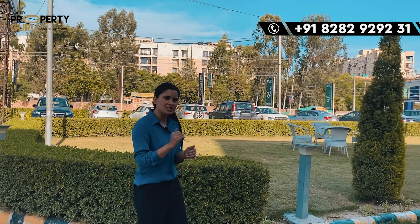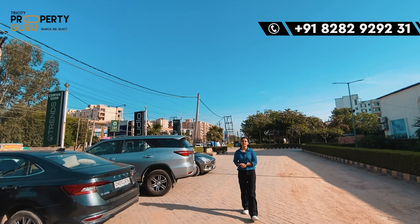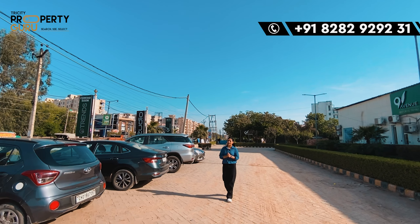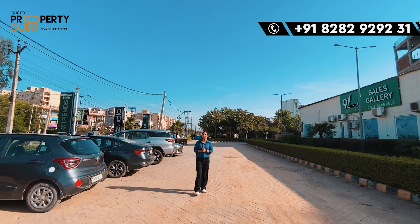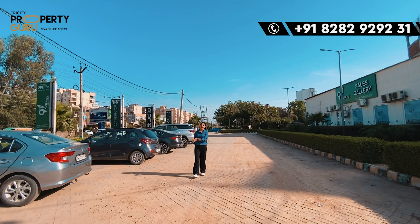So here you can get an idea of how many people are going to visit your project, because there is no commercial project here. Today's project name is 9th Avenue by Mothia Builders Private Limited, which is located in Sector 115 in Mohali.